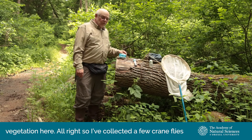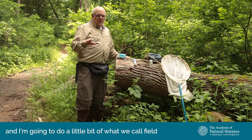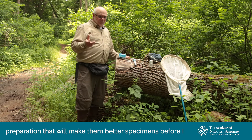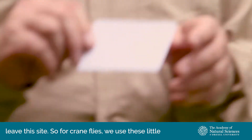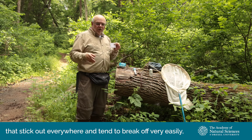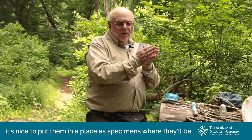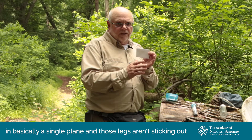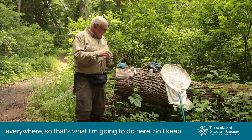I've collected a few crane flies and I'm going to do a little bit of what we call field preparation, which will make them better specimens before I leave this site. For crane flies, we use these little envelopes because they've got these long legs that stick out everywhere and tend to break off very easily. It's nice to put them in a place where they'll be in basically a single plane.